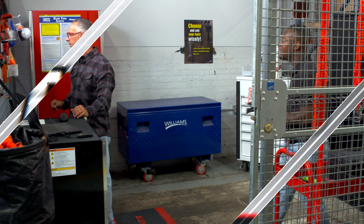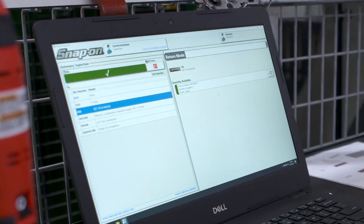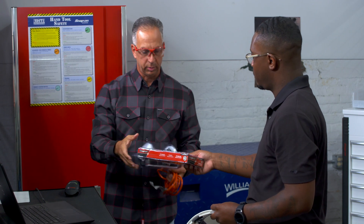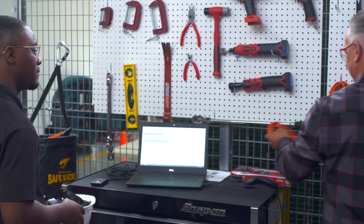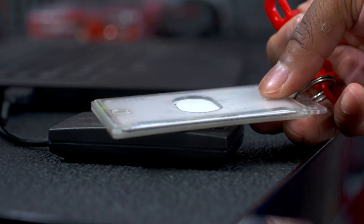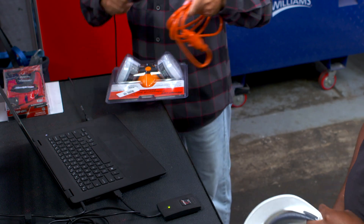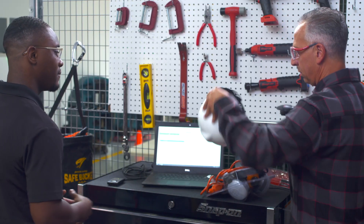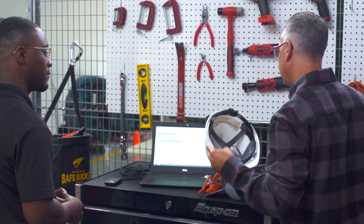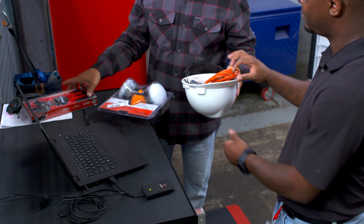Now Snap-on takes you to the next level with the TrueCrib Asset Management software. You can now manage a single tool crib or multiple cribs with TrueCrib software. With TrueCrib, the attendant simply scans your badge and the tools or consumables you need, and the TrueCrib Asset Management software records the transaction. TrueCrib allows you to manage your tool crib assets easily and securely.